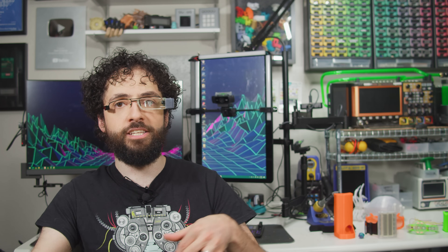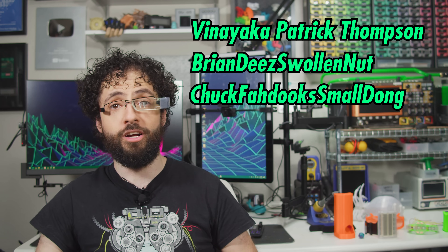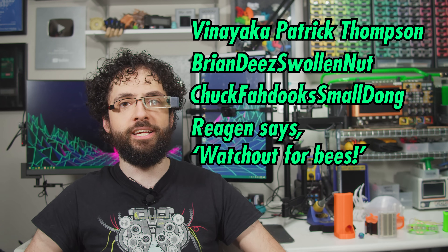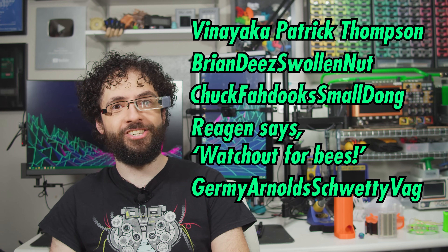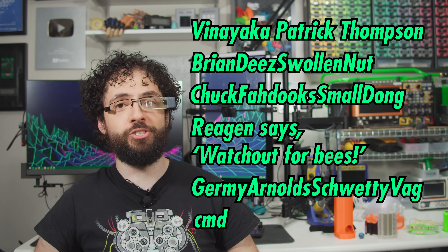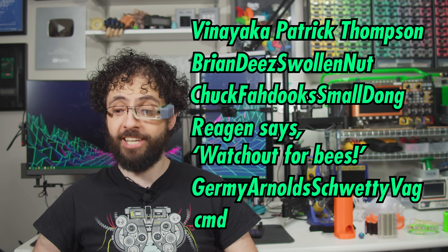Special thanks to our patrons, whose support lets me spend weeks printing projects instead of farting out a lazy vlog every four days to satiate a heartless algorithm. Skill. Artistry. Technical excellence. Empathy for other makers. These are all admirable traits, but the greatest virtue is giving me money.